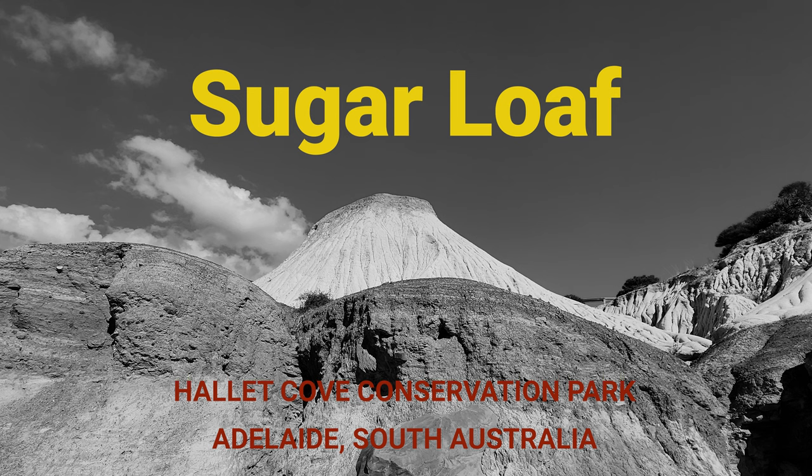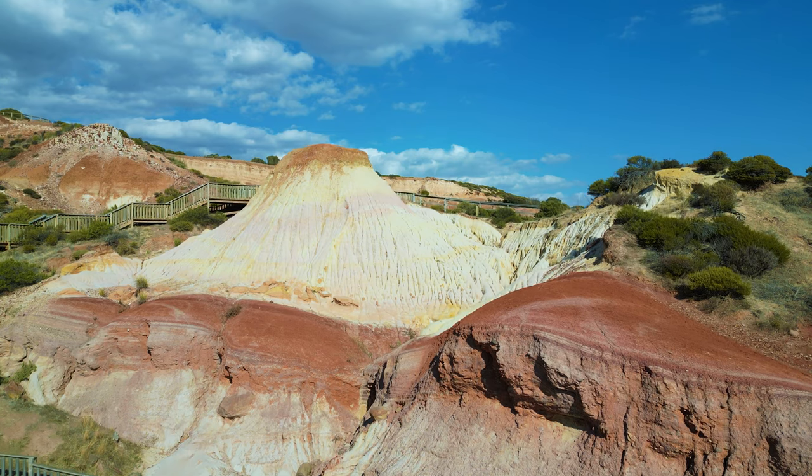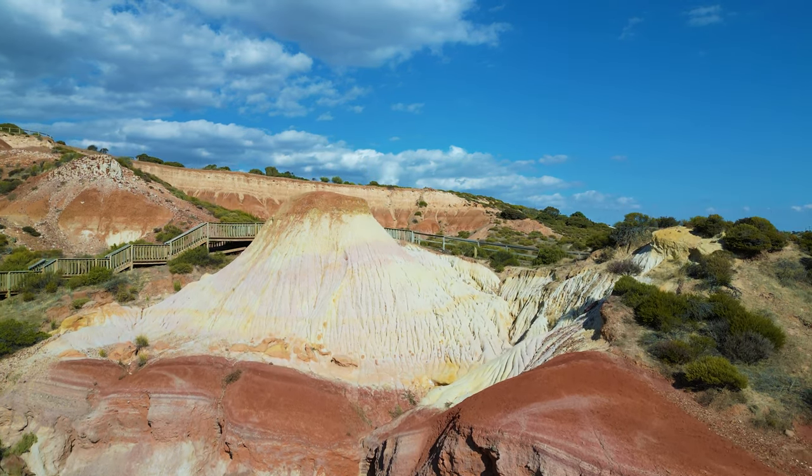Today we are diving into the fascinating world of Halid Cove Sugarloaf, a unique geological formation that holds millions of years of history.